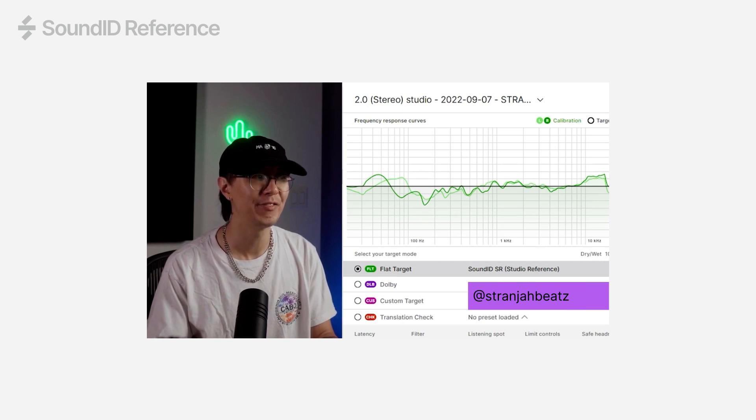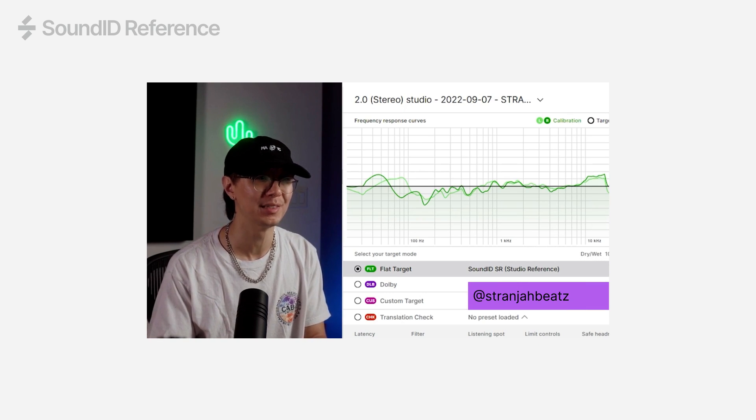And it makes it so easy to get everything sounding right, like in the car. I can actually feel and hear the sub bass. Insane.